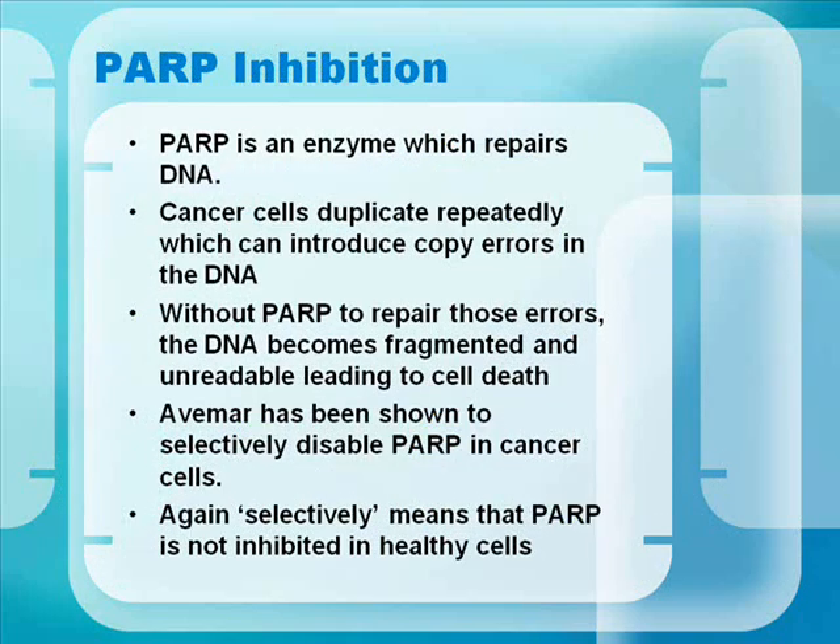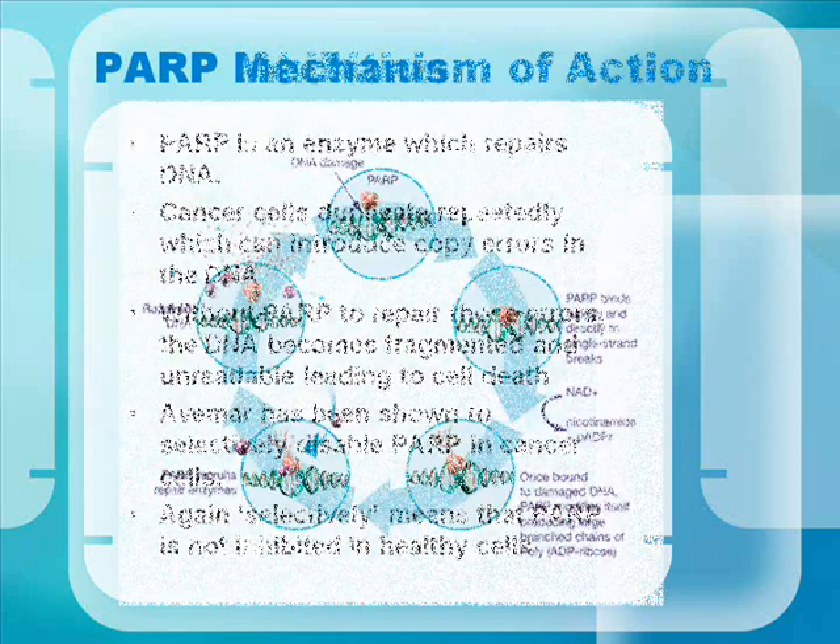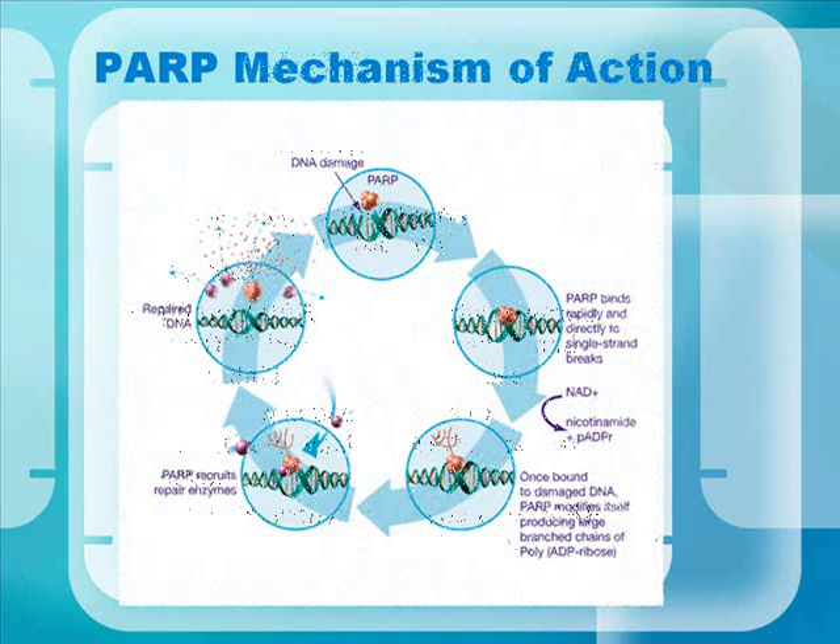PARP inhibition. PARP is an enzyme which repairs DNA. Cancer cells duplicate repeatedly, which can introduce copy errors into the DNA. Without PARP to repair those errors, the DNA becomes fragmented and unreadable, leading to cell death. Avamar has been shown to selectively disable PARP in cancer cells — selectively meaning PARP is not inhibited in healthy cells. This diagram shows how PARP works.